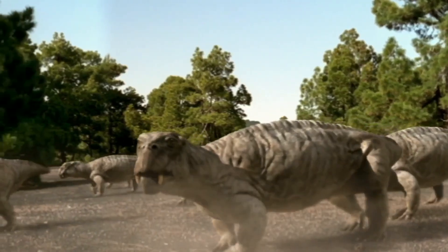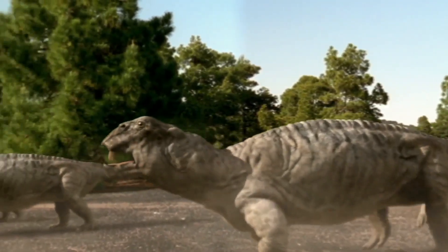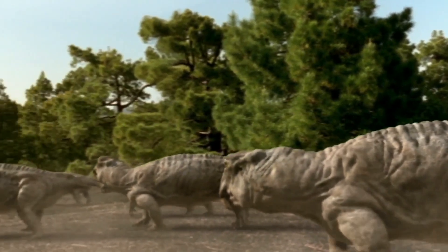The Shovel Lizard — a resilient survivor that withstood the Great Dying. This is the Lystrosaurus.